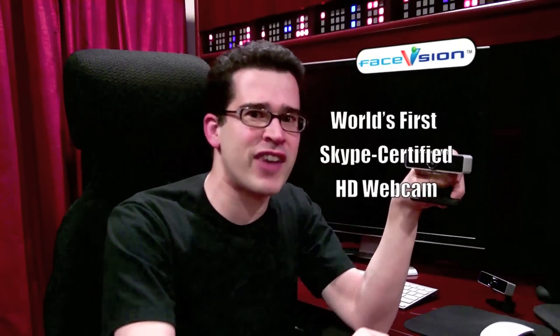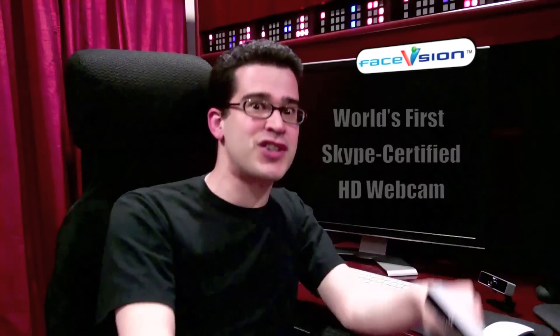So what do I mean when I say HD? High definition. That means you can get more into the picture in high quality — 720p. As a matter of fact, the Face Vision Touch Cam N1 is the only Skype-certified video camera capable of HD right now.